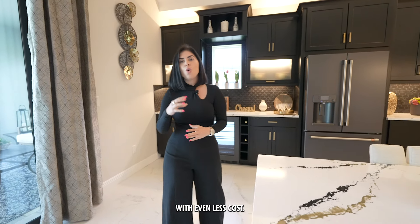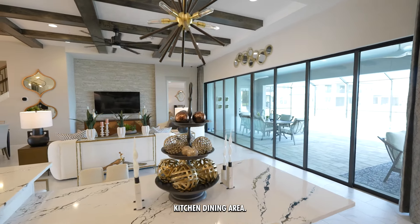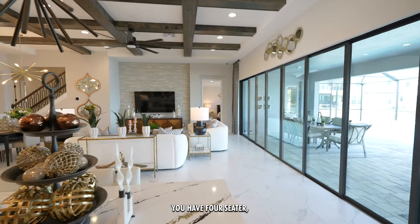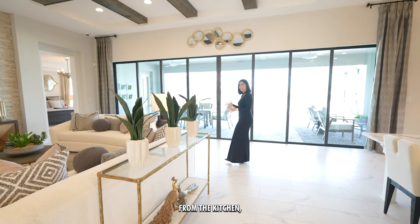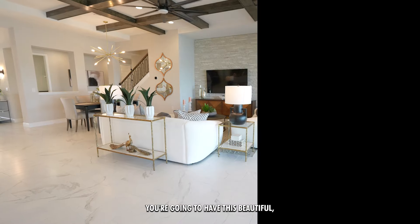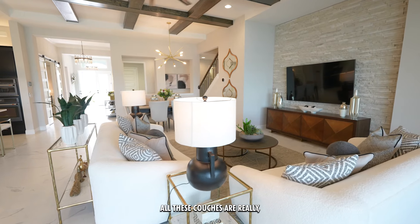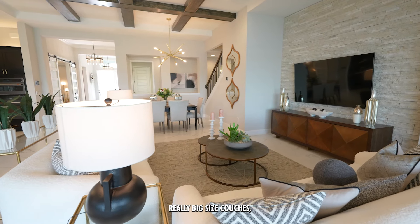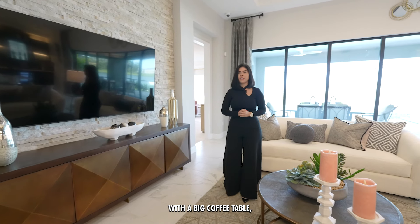They even have the same model available at lower cost. This is your kitchen dining area — a four-seater that could easily be a five-seater. Right across from the kitchen you're going to have this beautiful massive living room with really big six-foot couches and a large coffee table.